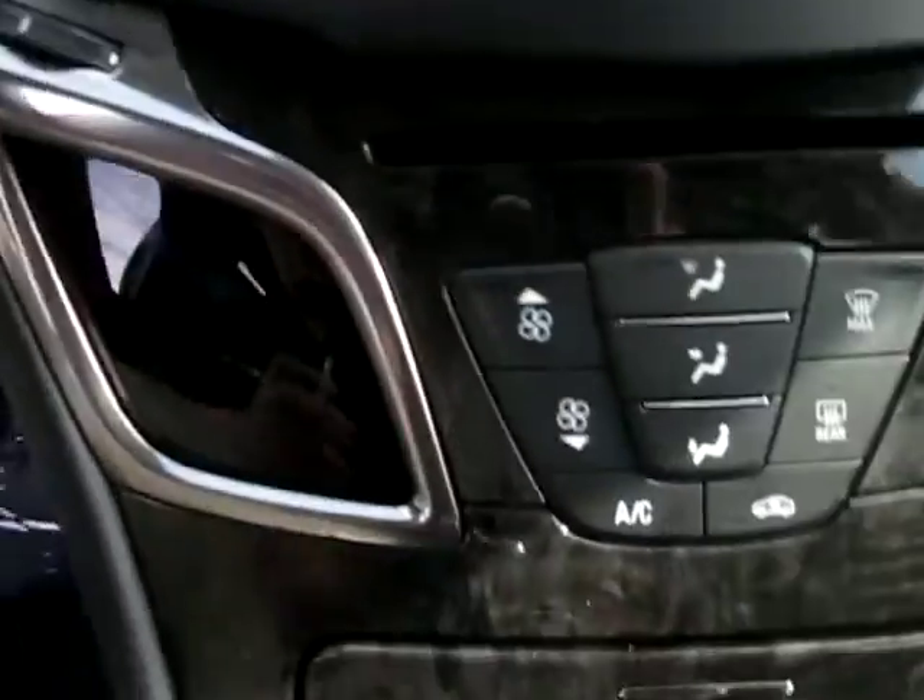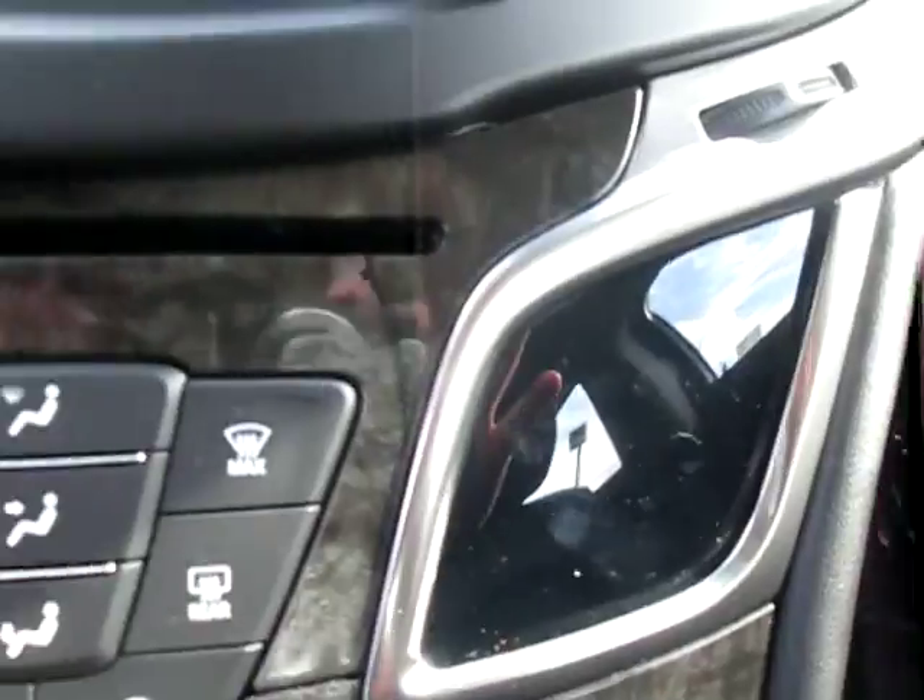It is push to start, which is great. We have a great AC system in here as well as a cooling system. It does have heated seats — they are all digital right there, which is great.